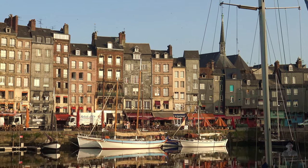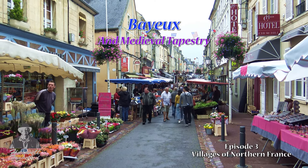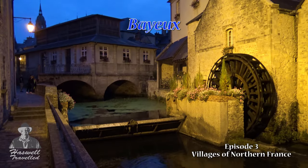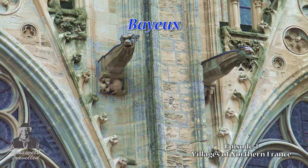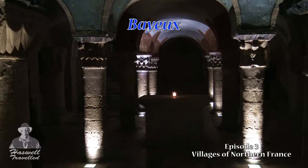Now for a quick preview of our next episode. In historic Bayeux, an impressive 230-foot-long medieval tapestry depicts the events leading up to the Norman Conquest of England. Experience the essence of that story, along with a magnificent display of 17th century lace and the Notre Dame cathedral and crypt.